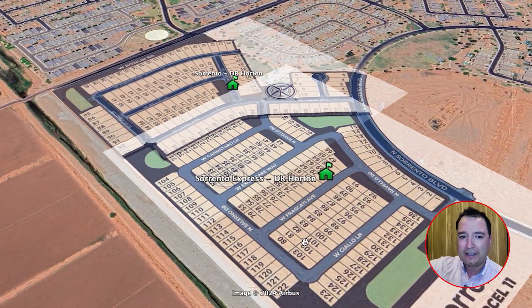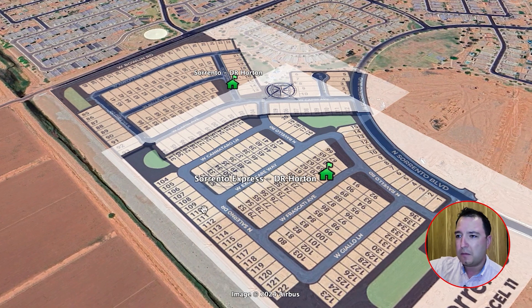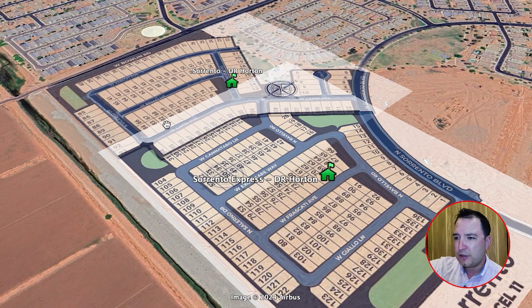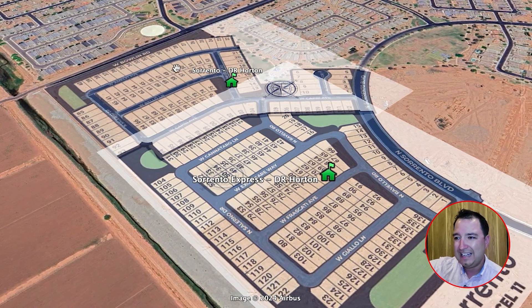Interest-rate-wise, these builders are dropping rates by essentially buying down the rate with the lender, making monthly payments very affordable. In most cases, your monthly payment to own one of these homes will be less than what you're paying in rent for an apartment or single-family home elsewhere in the Phoenix metro. Sorrento offers 11 different floor plans, from about 1,300 square feet up to 2,051, priced roughly $325,000 to $380,000 across both sections.